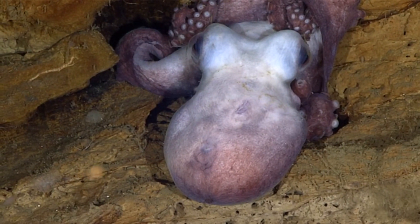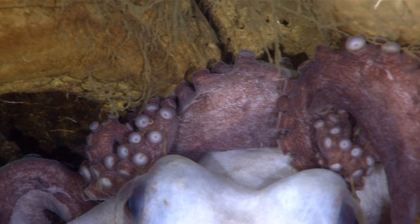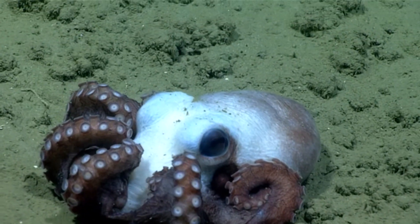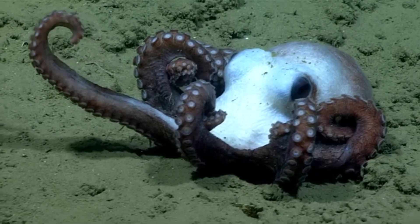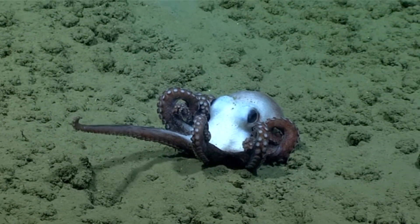A mother pearl octopus doesn't eat while she protects her brood, and shortly after they've matured, she'll die. Her body, however, contributes to the organic cycle around the hydrothermal spring, so these habitats tend to be full of life.